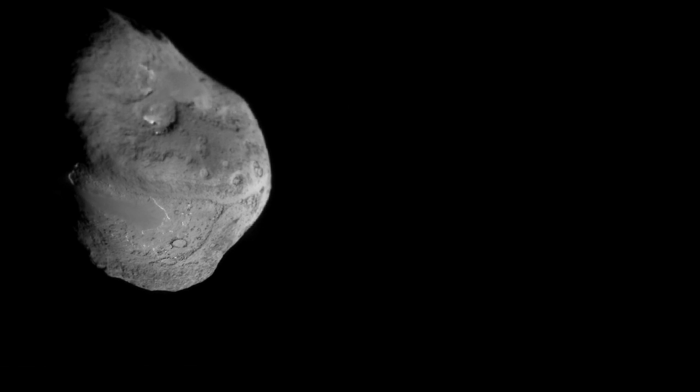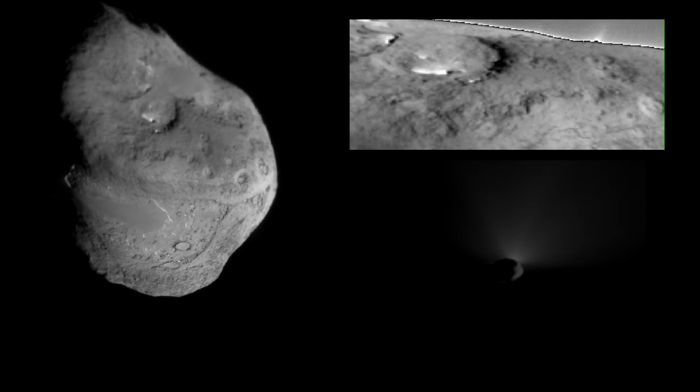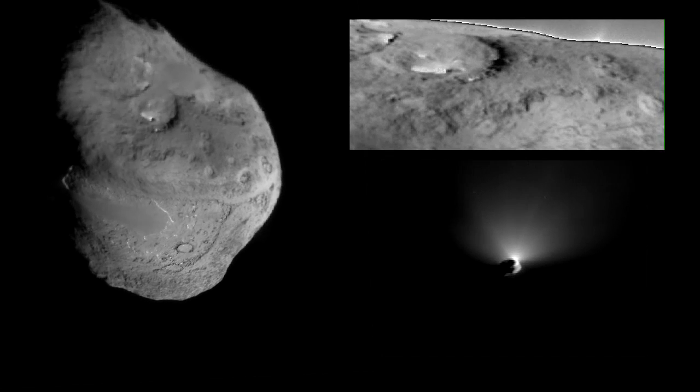The primary purpose is to observe how the comet has changed — how the nucleus has changed — to compare to what it was like back in 2005 with the previous pass near the Sun. We call them perihelion passes.